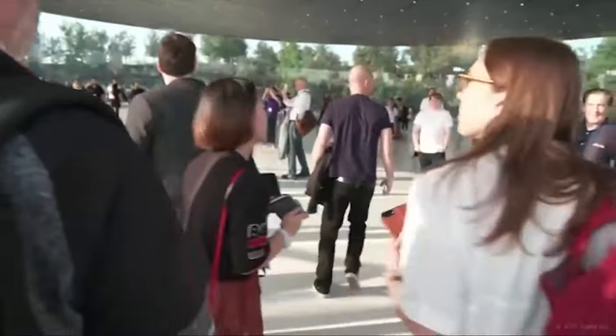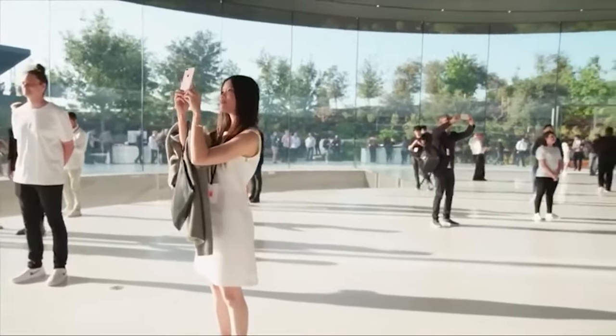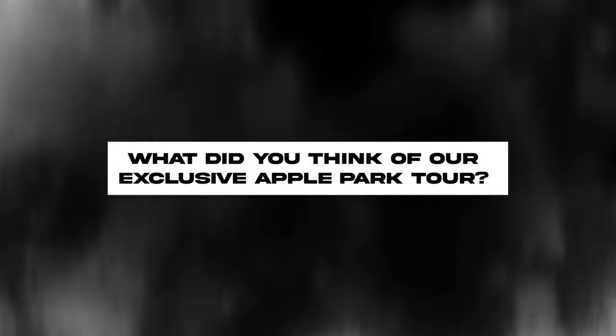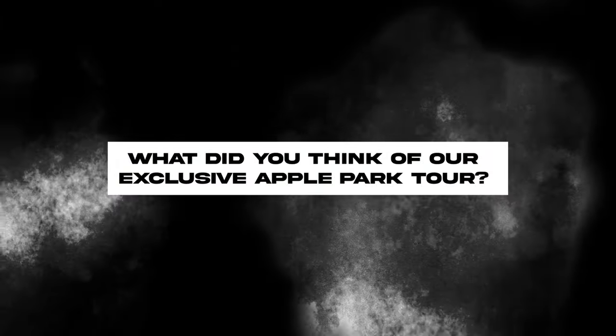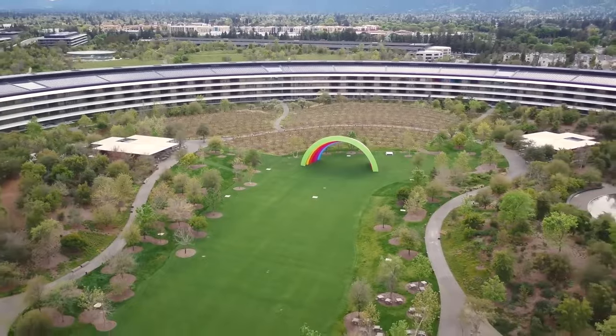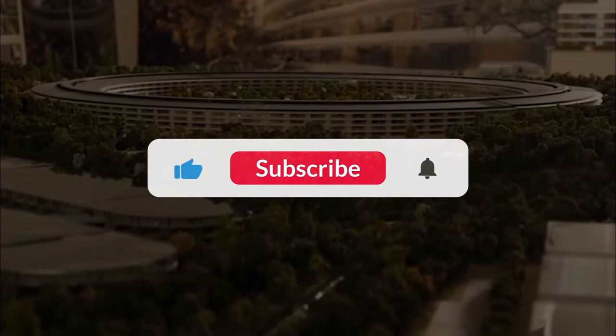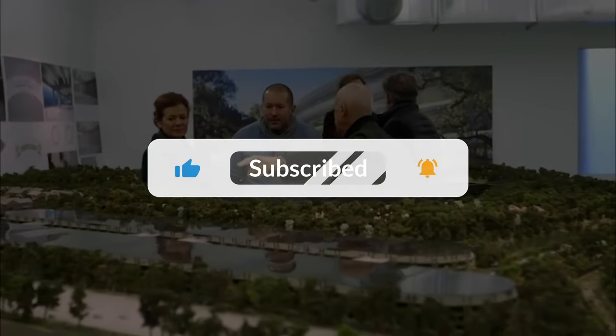Apple Park represents the gold standard for futuristic tech campuses. With its spaceship ring, lush parkland, and cutting-edge details, it's an architectural marvel. What did you think of our exclusive Apple Park tour? Would you want to work here? Let us know in the comments, and don't forget to subscribe to Luxury Planet for more inside looks at incredible innovations in luxury technology!